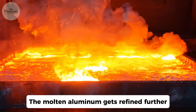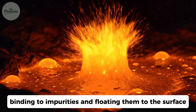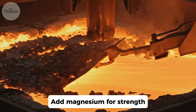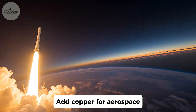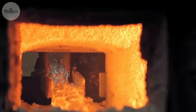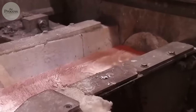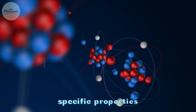The molten aluminum gets refined further. They bubble chlorine gas through it, binding to impurities and floating them to the surface. Then they add specific elements based on use: magnesium for strength, silicon for casting, copper for aerospace. The resulting alloy gets cast into massive ingots or poured directly into continuous casting for sheet coils. Aircraft aluminum is fundamentally different from can aluminum, engineered at the atomic level for specific properties.